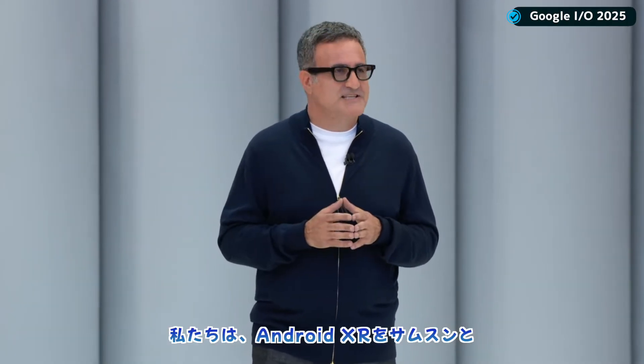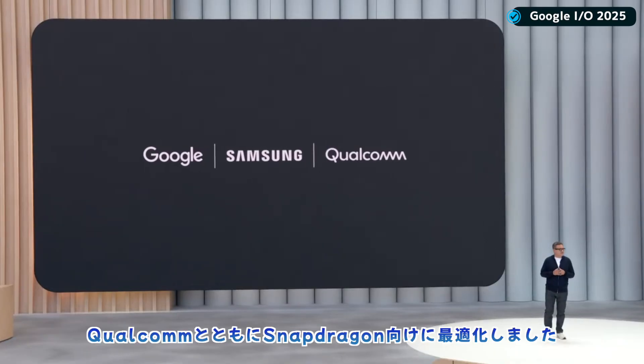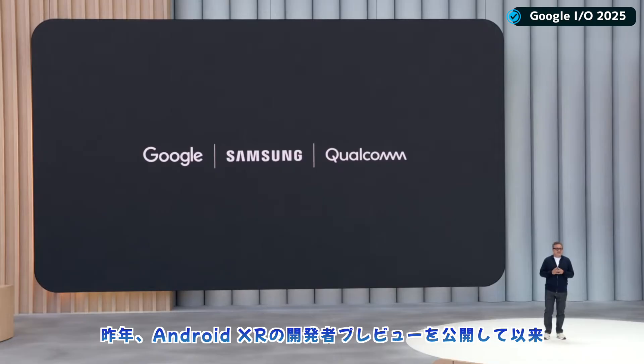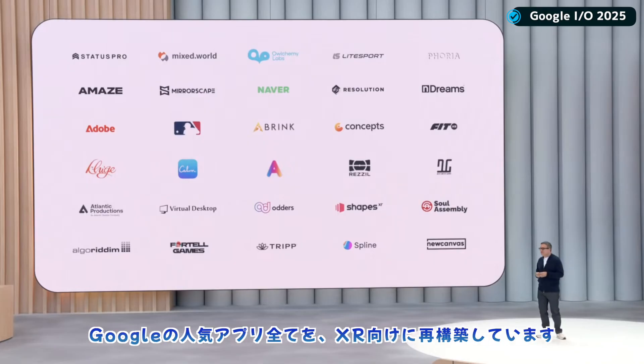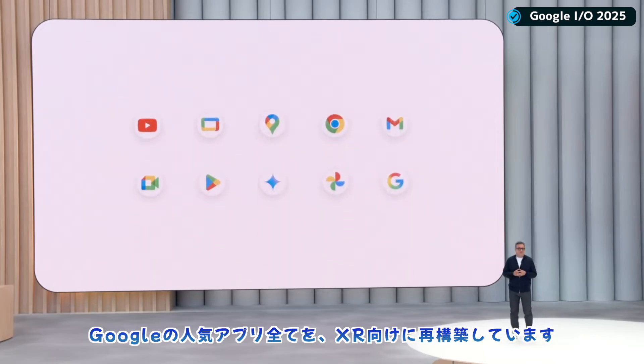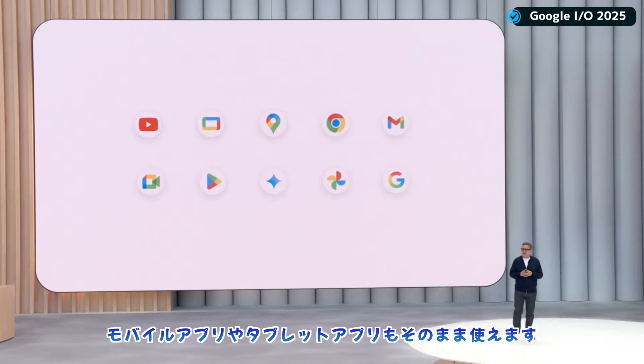We built Android XR together as one team with Samsung and optimized it for Snapdragon with Qualcomm. Since releasing the Android XR developer preview last year, hundreds of developers are building for the platform. We're also reimagining all your favorite Google apps for XR, and it's Android after all, so your mobile and tablet apps work too.